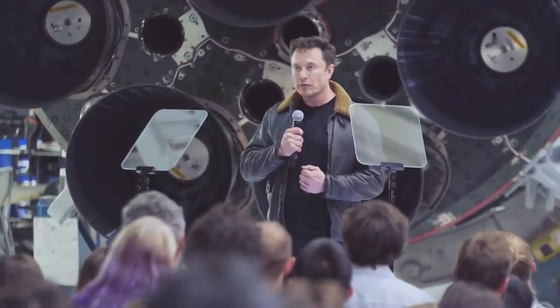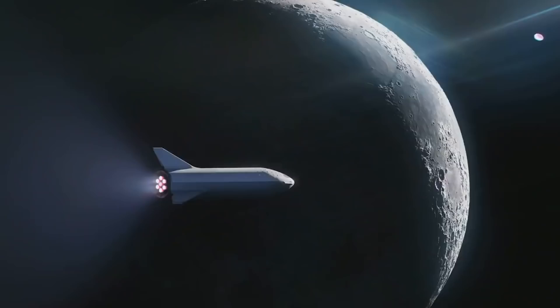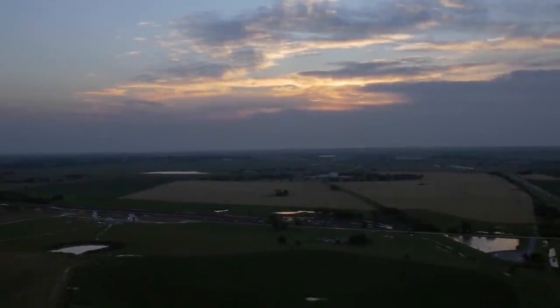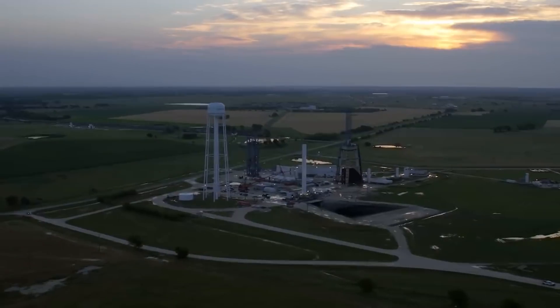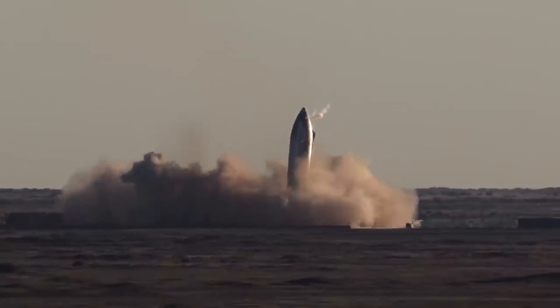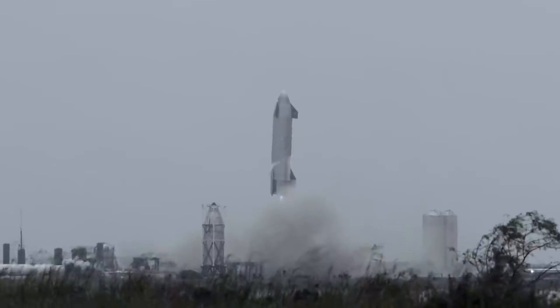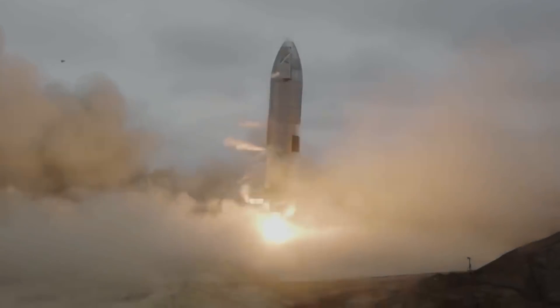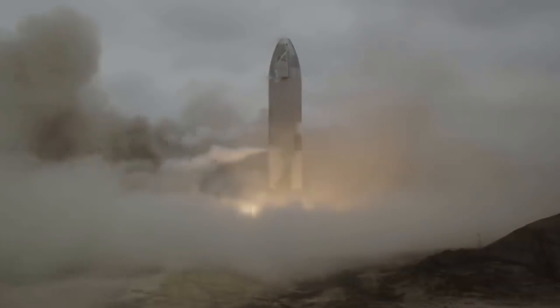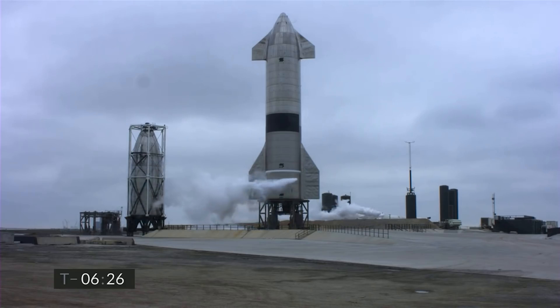Musk gave his launch prediction during the first Starship update presentation he has shared since 2019. In that update more than two years ago, he presented his larger vision for the launch system and its Mars-populating mission. SpaceX has made significant progress since then. After a series of six-mile-high test flights which ended in Starship exploding, the rocket finally soared into the skies on May 5th, plummeting back to Earth and refiring its engines just in time to flip upright and gently lower itself to the Boca Chica landing pad. That was just Starship, though — the rocket hasn't flown yet with its booster.